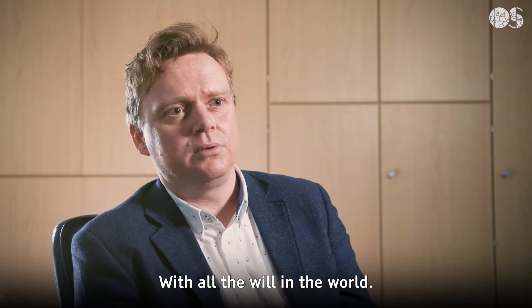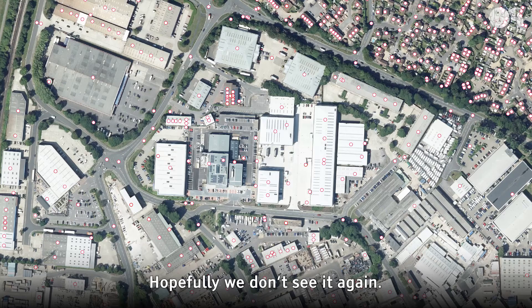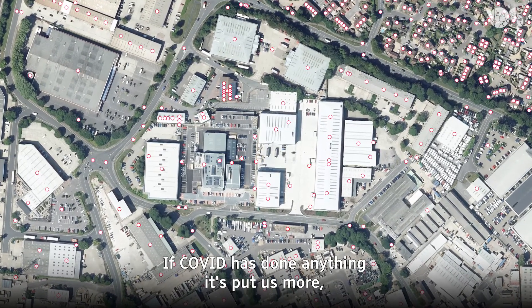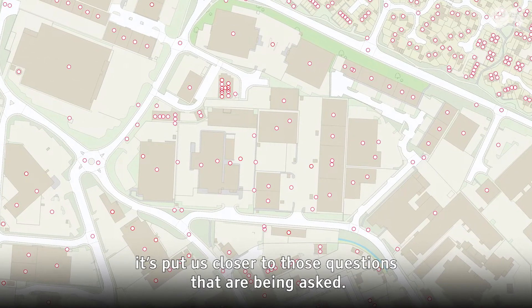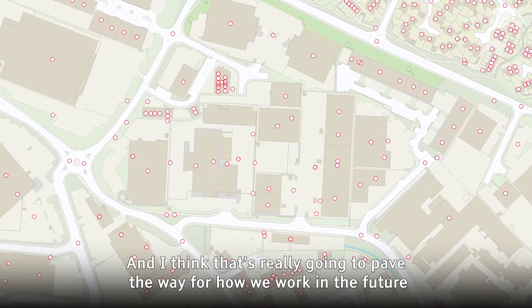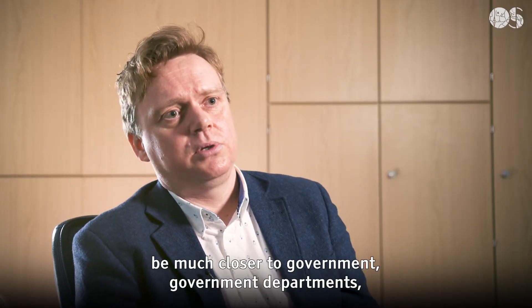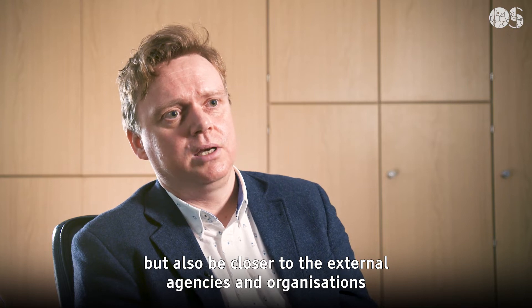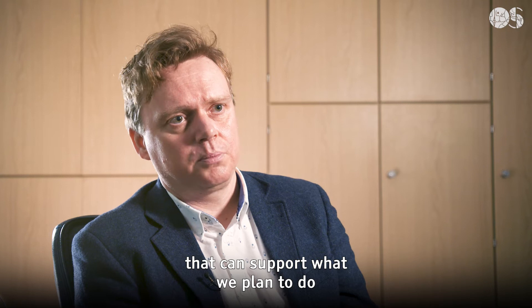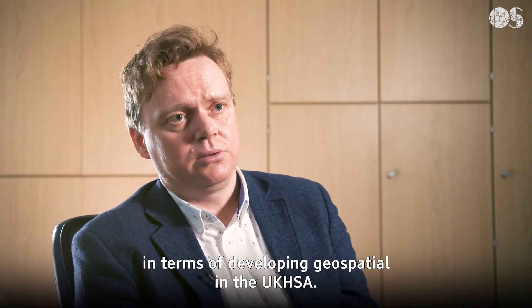With all the will in the world, you need that support to respond to something like COVID. We've never seen it before. Hopefully we don't see it again. If COVID has done anything, it's put us closer to those questions that are being asked. I think that's really going to pave the way for how we work in the future — to be much closer to government departments, but also closer to external agencies and organisations that can support what we plan to do in terms of developing geospatial UK.